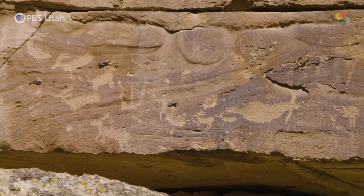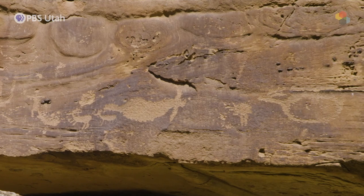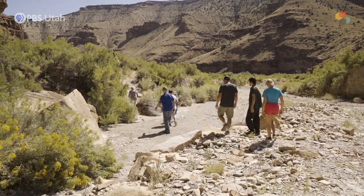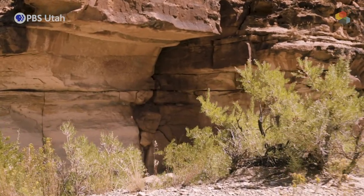I've lived in Price and worked in Nine Mile for 40 years, and I can come out here any time I want and find a site that I have not seen before. That's what a day in Nine Mile Canyon is like. If you get out and walk, there are almost continuous sites — that's how dense it is.